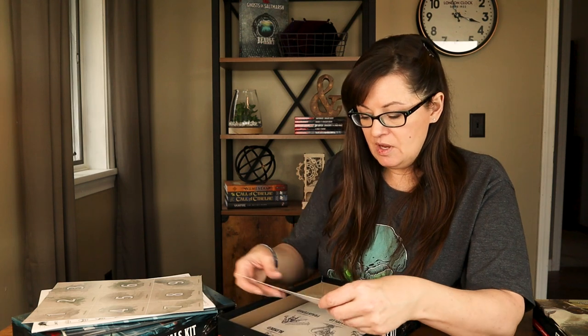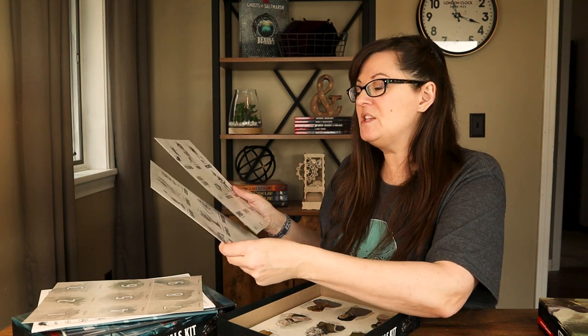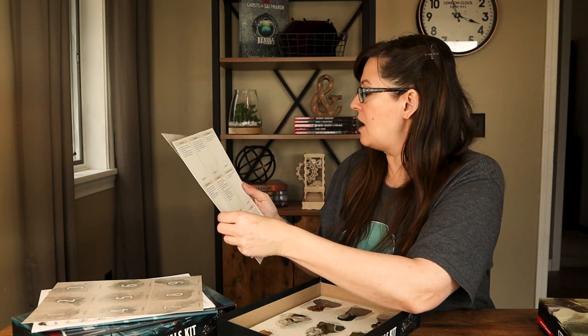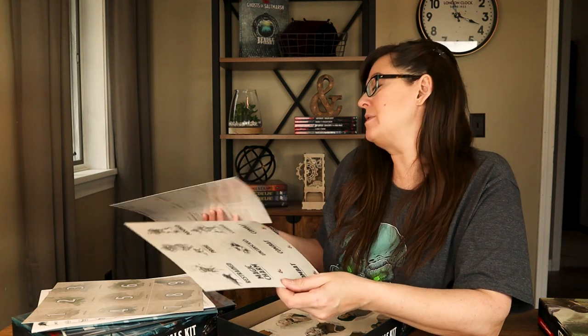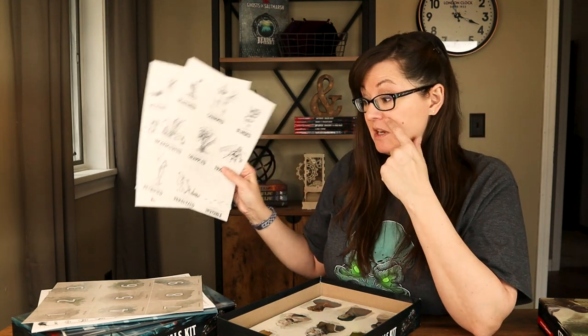There are also condition cards, which I thought was really neat. It might be hard for new players to remember what different conditions do — like being knocked prone, poisoned, or stunned — since these all have different effects in combat. They've provided cards with a little image on one side and the effects on the other, like 'an incapacitated creature can't take actions or reactions.' You only get one copy of each, so if more than one person is poisoned they'll have to share the card.